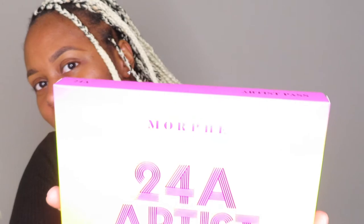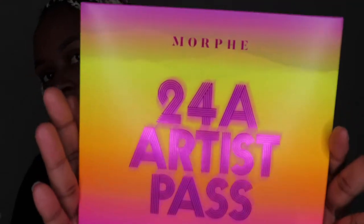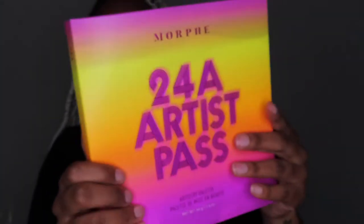So first things first, I'm really excited about this collection. I love Sweetie, that's my girl, so I have the support. And first off, it looked bomb as hell, so that was another reason why. Let's get into the palette first, which is the 24-8 Artist Pass. This is what it comes in — it's a sunny day outside today. This is the box it comes in. The collection is with Morphe, if y'all didn't know.